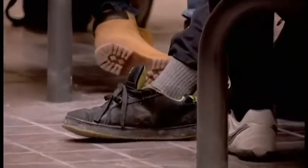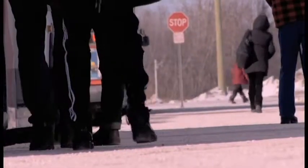The corrosive salt coats footwear in any color in a chalky white mess, and over time wears through fabrics, dooming any Ottawa footwear to a short lifespan of just one winter season.